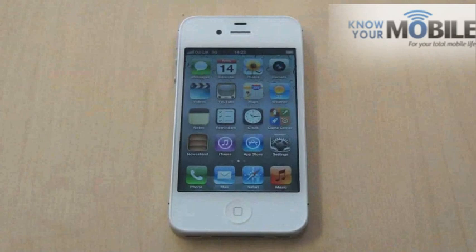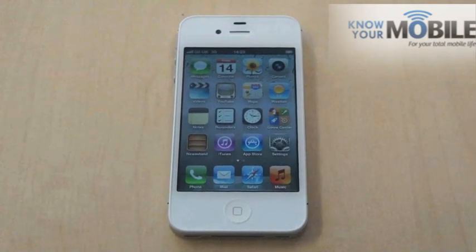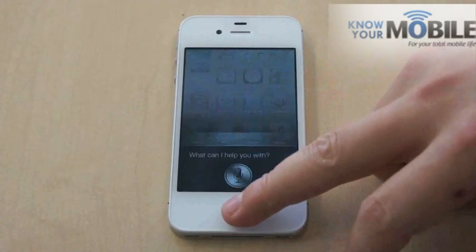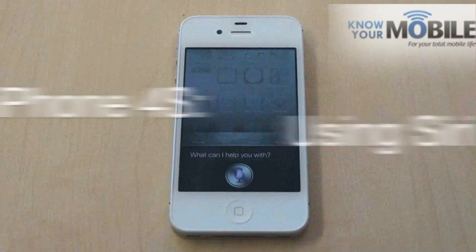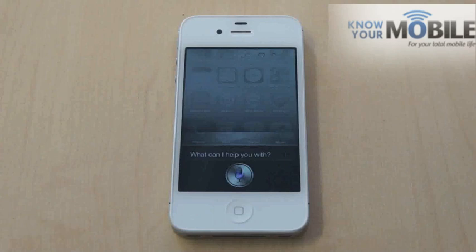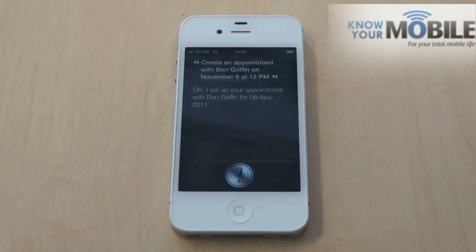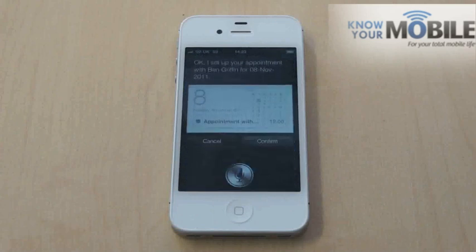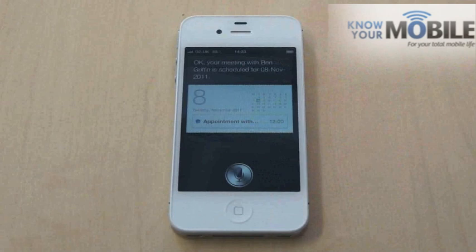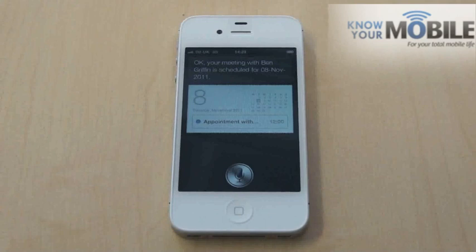The first thing we're going to do is try to book an appointment. [To Siri]: Create an appointment with Ben Griffin on November the 8th at 12pm. [Siri responds]: I set up your appointment with Ben Griffin for the 8th of November 2011. So that works okay — confirm that. And that's the appointment confirmed.